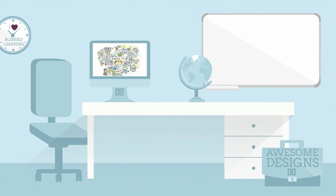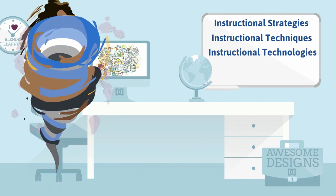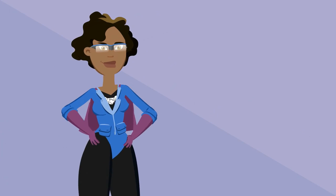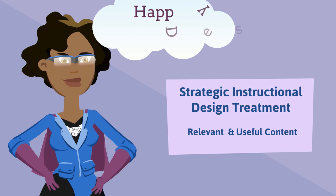That was a lot of information, but knowing the difference between instructional strategies, techniques, and technologies will help you be an instructional design superhero, like Donna Designer. Understanding those nuances will help you create a strategic instructional design treatment that makes your content relevant and useful during formal blended learning campaigns and other informal moments of learning need. Happy designing!